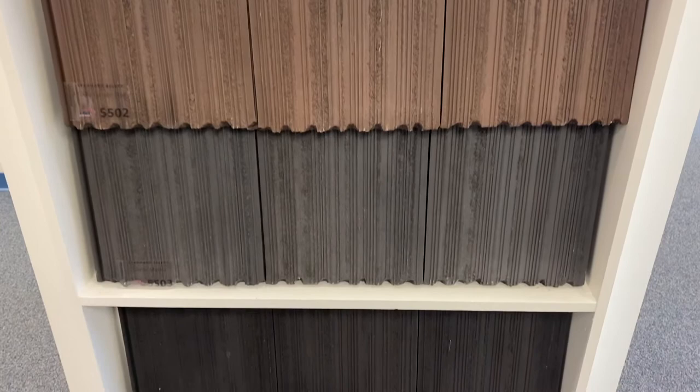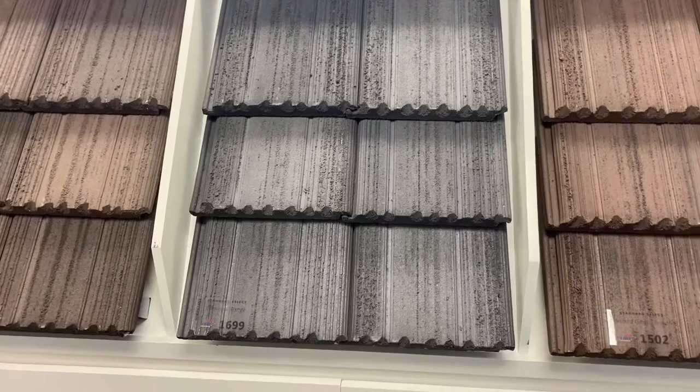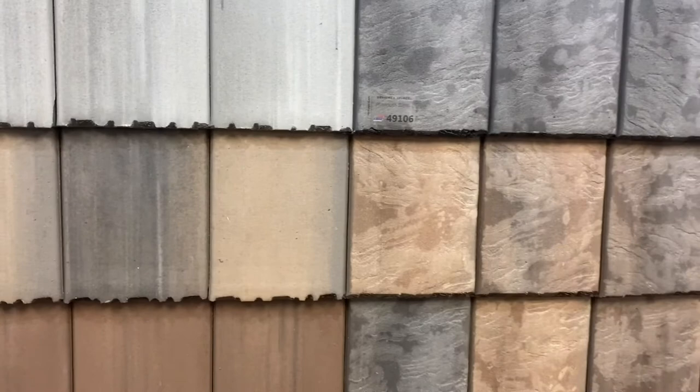If your home leans more rustic, like a farmhouse or ranch, consider our Ponderosa and Golden Eagle profiles, which are manufactured to emulate the rougher, hand-split appearance of wood shake. Finally, we have our tapered and textured slate profiles, which mirrors natural slate, with its unique variations adding character and flair to the roofscape.